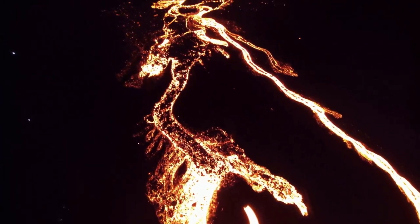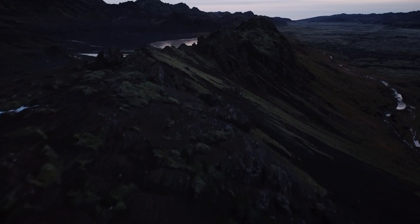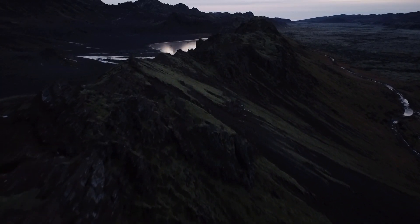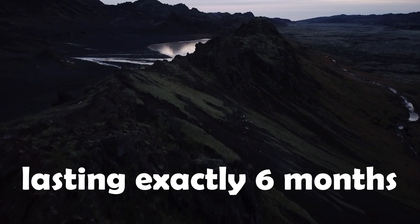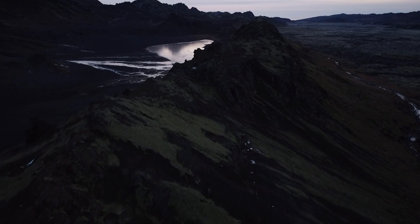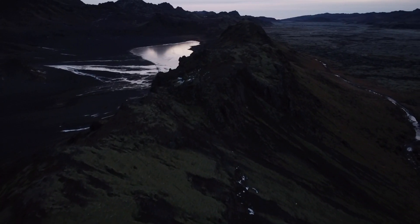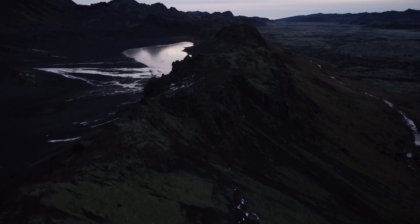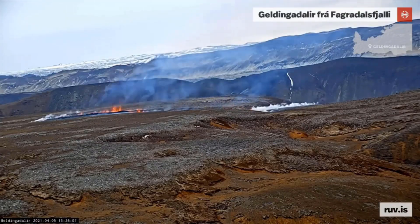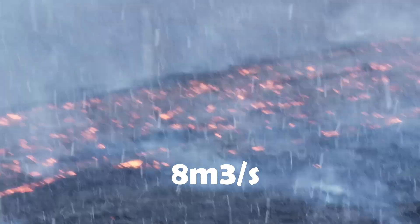In the beginning, the Geldingadalir eruption was thought to only last for a week or two at most. But it ended up being the longest continuous eruption of this century in Iceland, and it soon became a very loved eruption amongst geology enthusiasts. It also provided a lot of action through its chapter activity. For the first months, a lot of fissures opened and the output of lava was constantly increasing, topping out at 8 cubic meters per second.